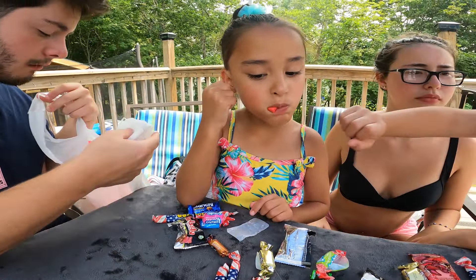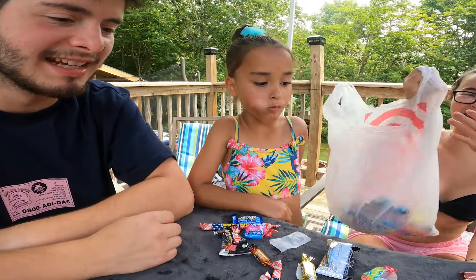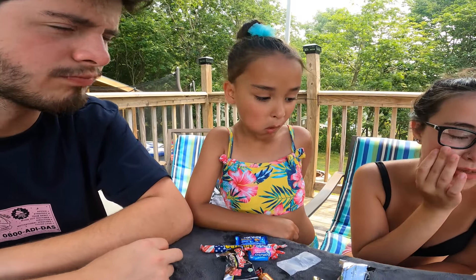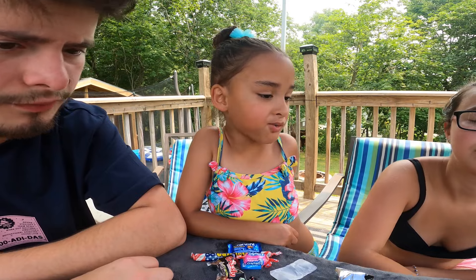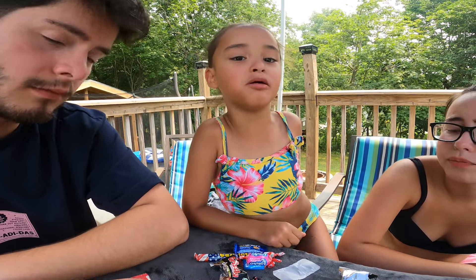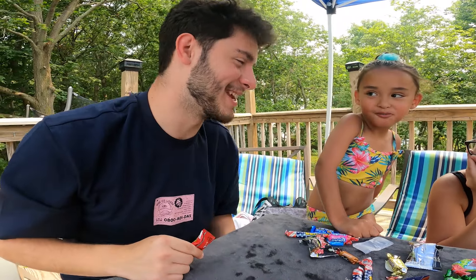Let's see what flavor this is. It seems like everyone is just spitting theirs out. No, it's just — I tried some of Tati's gum and she is correct, it does not taste good at all. What do you think, Lily? I tasted Tati's gum — not good. Oh, this is a sour candy! Oh my god! Hold on, let me do that Chris Evans thing.